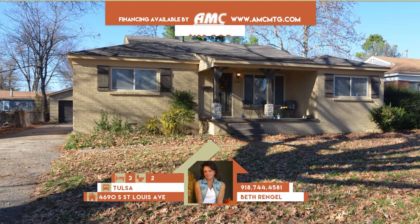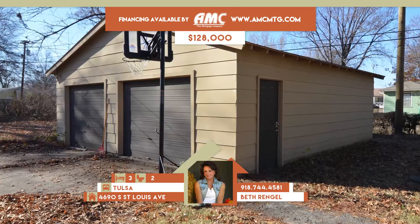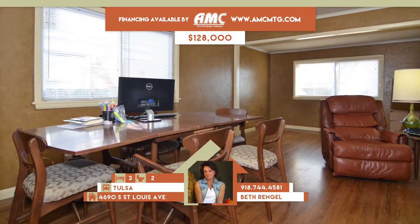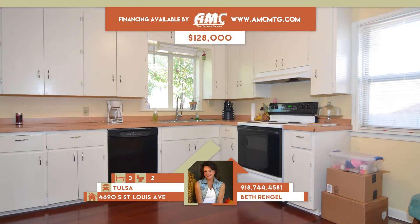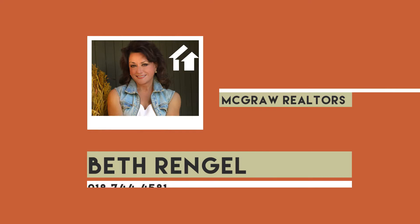4690 South St. Louis Street in Tulsa. Wonderful bungalow minutes from Brookside in Bel Air Acres with covered front porch and two-car garage. Features include hardwood floors, remodeled bath, replaced windows, and bonus room. Family room combines with formal dining area. Three bedrooms, two full baths. Tulsa schools. Call Beth Ringel at 744-4581.